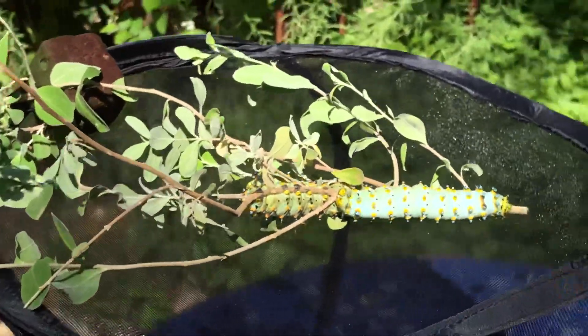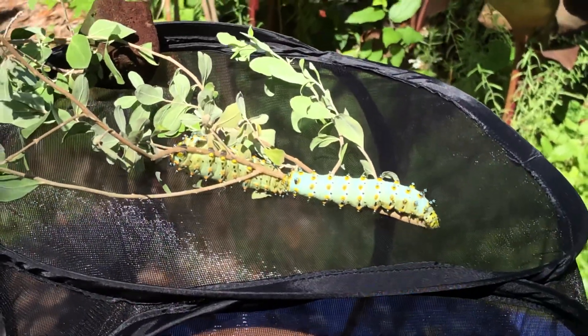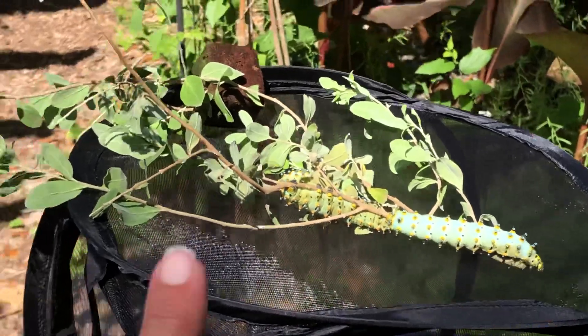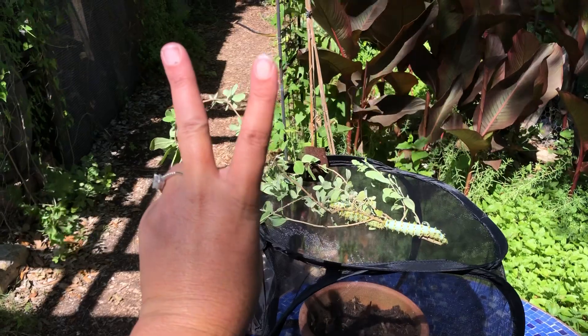So there is your daily quarantine 2020 video — the Caleta silk moth, and the host plant is cenizo. So until next time, peace, love, and butterflies!